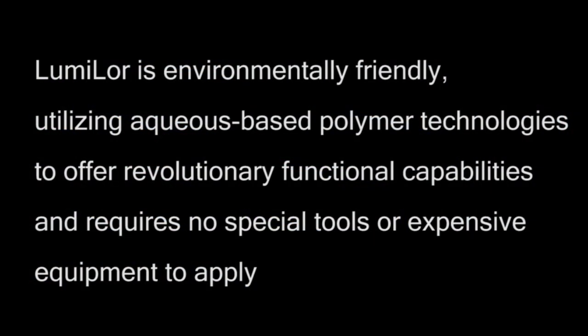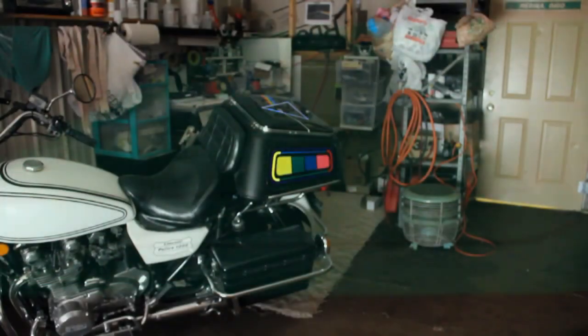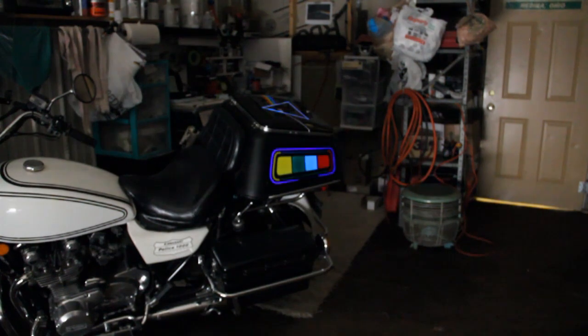Lumilor is environmentally friendly, utilizing aqueous-based polymer technologies to offer revolutionary functional capabilities, and requires no special tools or expensive equipment to apply. Used in conjunction with simple driver electronics, Lumilor can be customized to flash and sequence strobed and sound-activated modes.